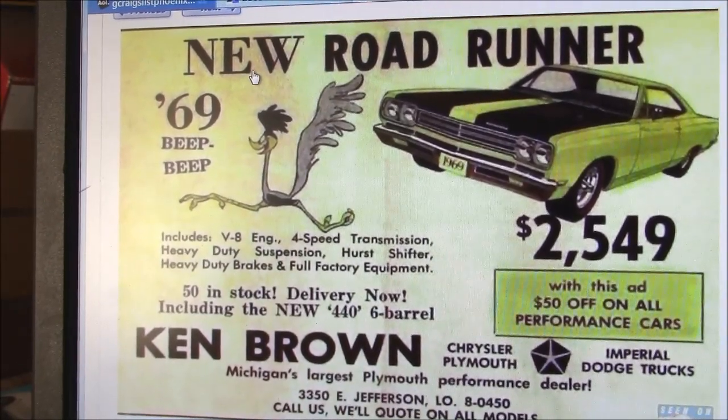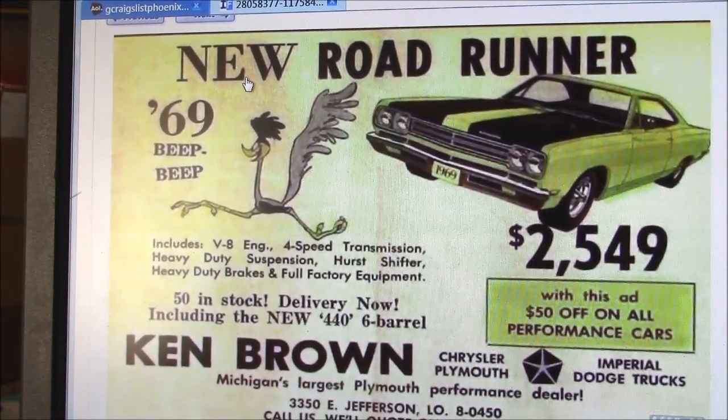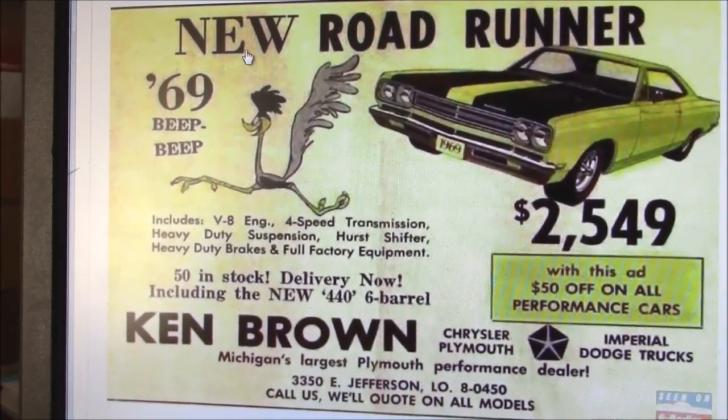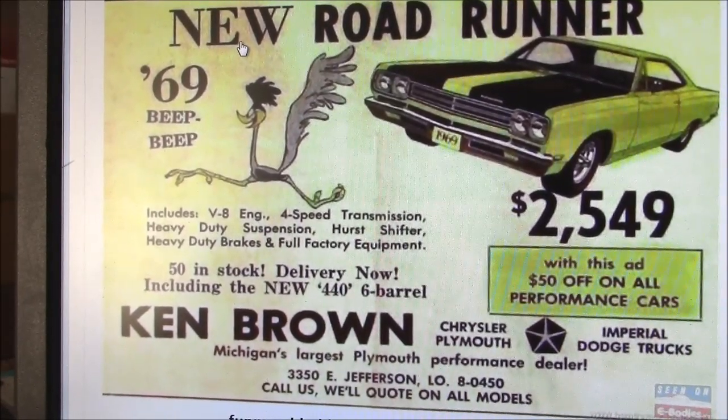Here's our deal of the week: a brand new 1969 Roadrunner with V8 4-speed manual transmission, heavy-duty suspension, hearth shifter, heavy-duty brakes, and full factory equipment — $2,549.